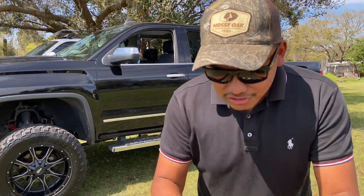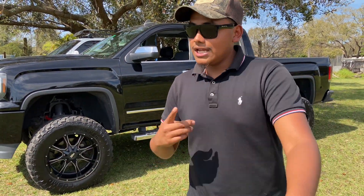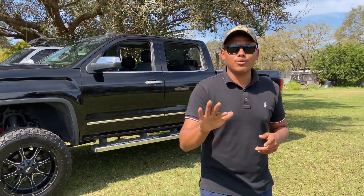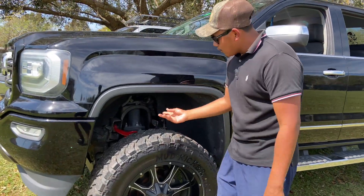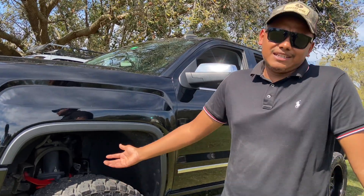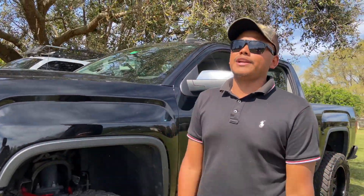I just ordered some rock lights yesterday — finally doing something with these trucks! Shout out to Ryan Mayor, I saw it on his YouTube and decided to give it a try. It was about $145 on Amazon for some rock lights. I didn't want to put rock lights on yet without having the suspension painted, but now with the red coils and arms it's gonna look great.